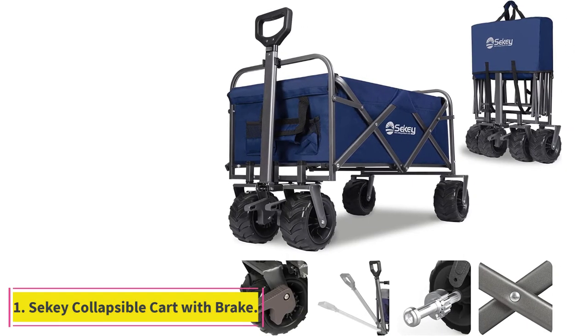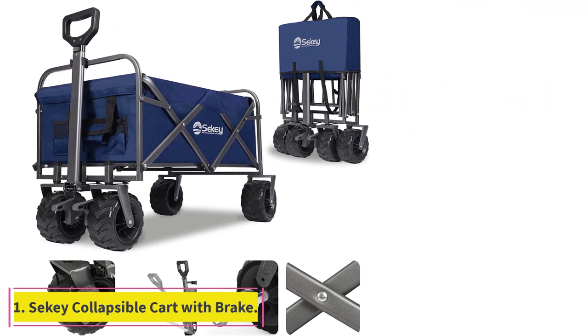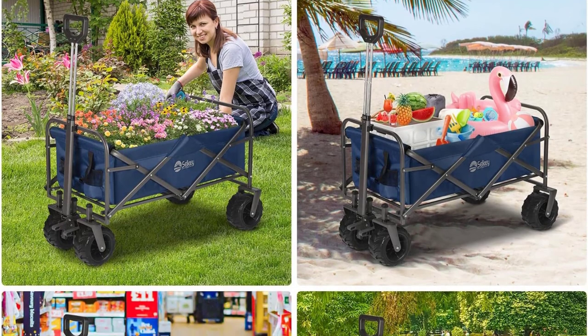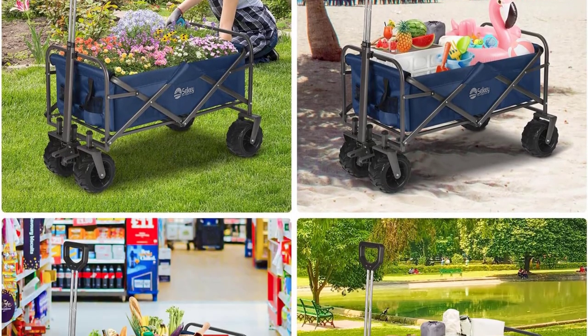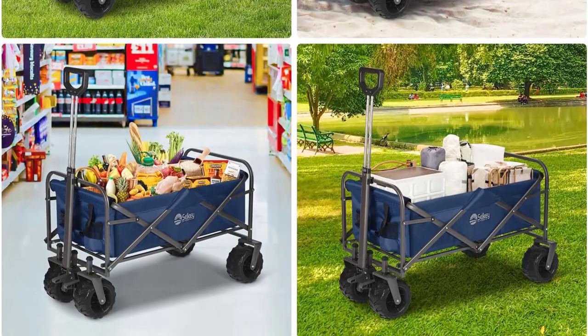Starting at number 1: the Siki Collapsible Cart With Brake. If you're looking for a wagon that has it all, the Siki Collapsible Foldable Wagon is the perfect choice for you. During testing, we were impressed by its durability and sturdiness.